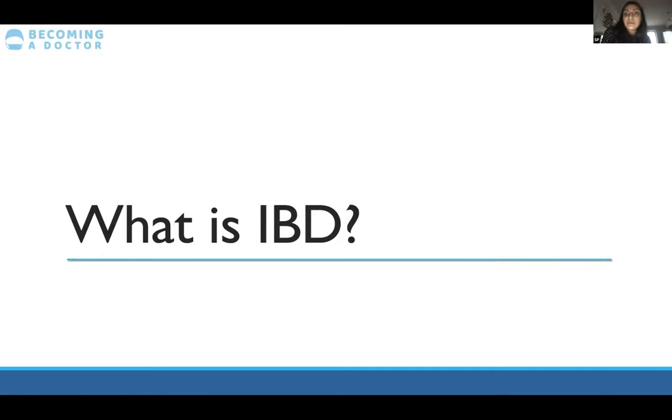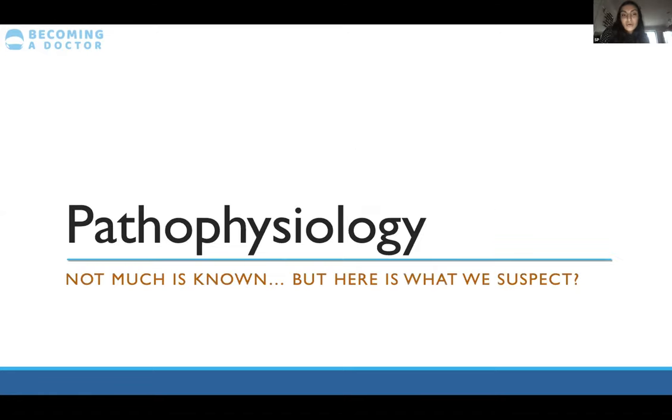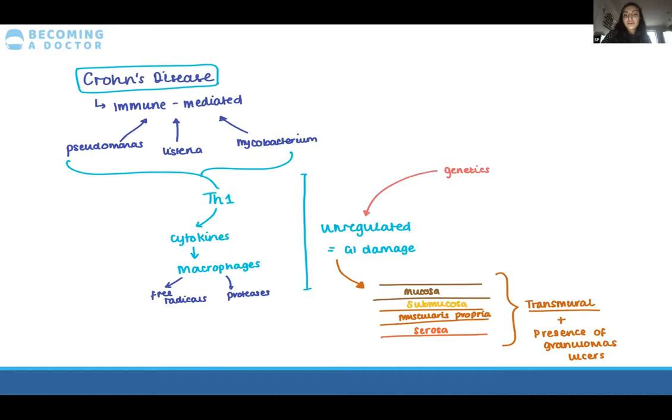So what is IBD — inflammatory bowel disease? Simply put, it's a type of gastrointestinal dysfunction and an umbrella term for two conditions: ulcerative colitis and Crohn's disease, both of which are characterized by chronic inflammation of the GI tract. We don't know exactly that much about the pathophysiology of both conditions, but I've drawn on the main influences and factors from current research and put it together on this slide.